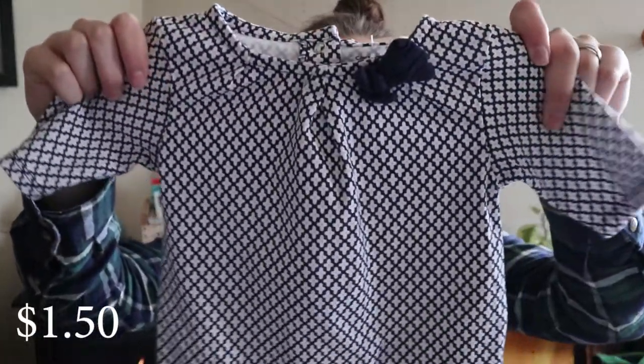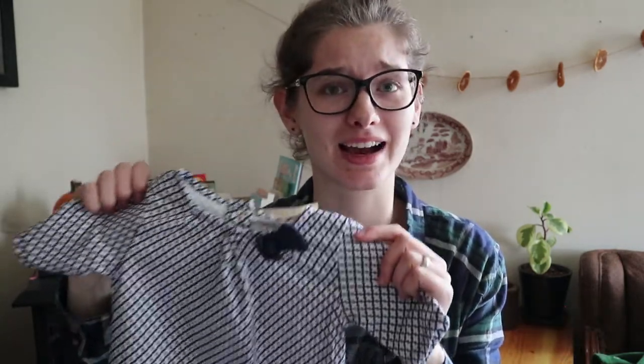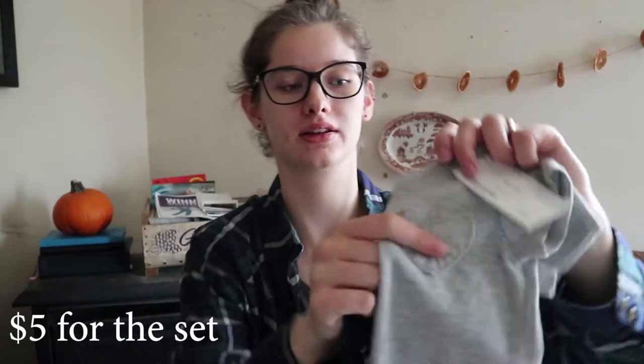Now let's move on to girl clothes. Here's a 24 month size shirt — it was funny because I found the same shirt twice while shopping with a two-dollar price difference; one was $1.50 and the other was $3.50, so of course I went with the cheaper one. Then here's a little outfit set with a heart on the shirt — it actually has a pocket — and the pants have hearts too. 24 months. A little pricey but I really like neutral-colored outfits like that.